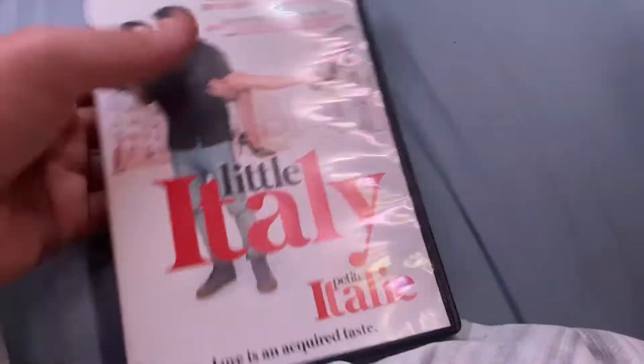One more from Cine and Video Club. Canadian movie.